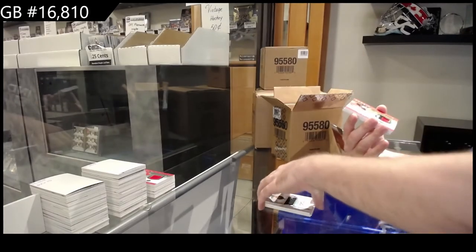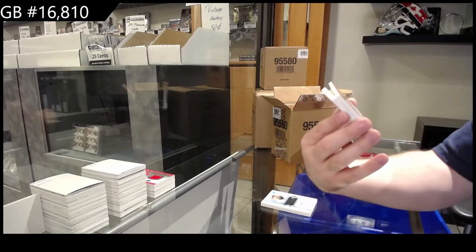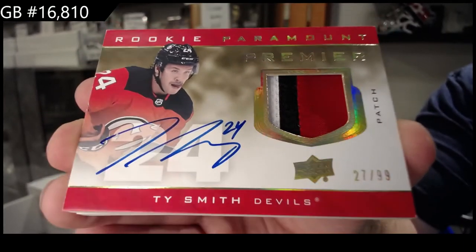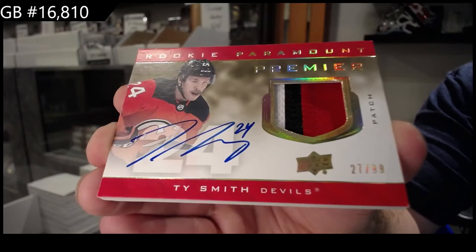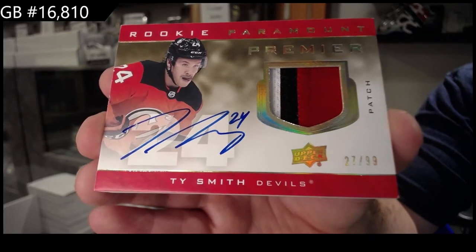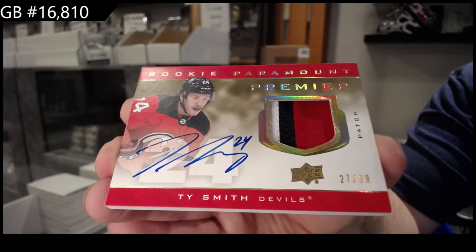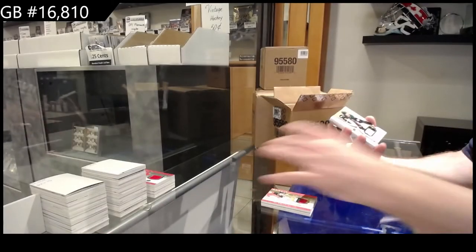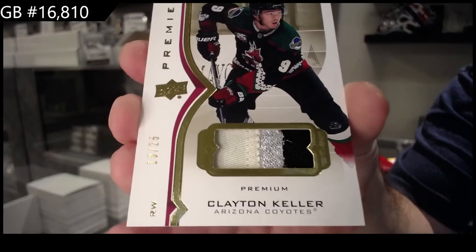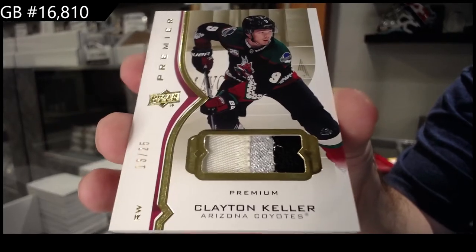For the Devils, a 99 rookie Paramount Patch Auto — Ty Smith. In my opinion, getting it graded always maintains that kind of condition, which is a very big thing for long term in our hobby. For the Coyotes, numbered at 25, Clayton Keller — it's a cool silver swatch on a Coyotes jersey.